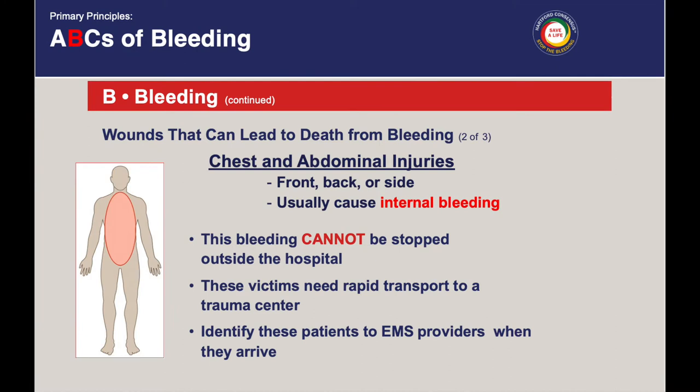The last category of injuries are chest and abdominal injuries, which can occur on the front, back, or the side of a person. This type of bleeding can't really be controlled by the methods we're going to talk about outside the hospital. A lot of times, these people are bleeding on the inside, and what they really need is to get quickly to a hospital that has the capability to take care of these types of severe injuries. So it's important to alert 911 and ensure that EMS can get there as fast as possible — that's really the way you can be most helpful for patients with these types of injuries.